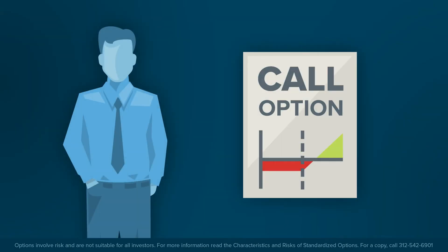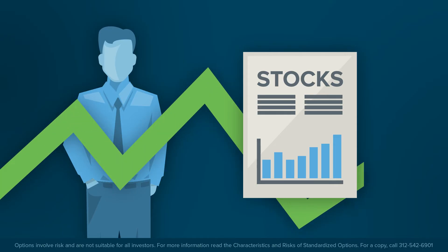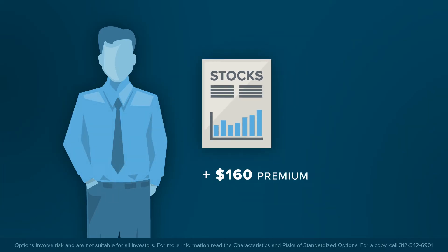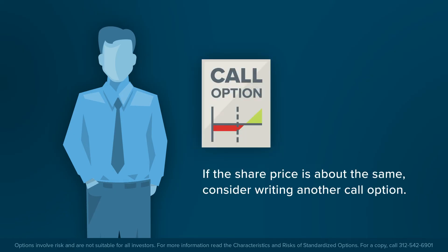In the second case, the call option will expire worthless. The investor continues to own the shares and remains exposed to swings in daily profit or loss from movement in the share price. They also retain the $160 premium received from selling the call option, for essentially standing ready to deliver shares should they be trading above the strike price at expiration. However, at expiration, if the shares were trading around the same price as when the investor wrote the call option, his or her profit is no different than at that time. They could now consider writing another call option expiring in 30 days.